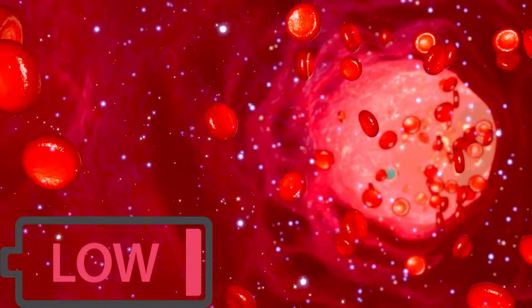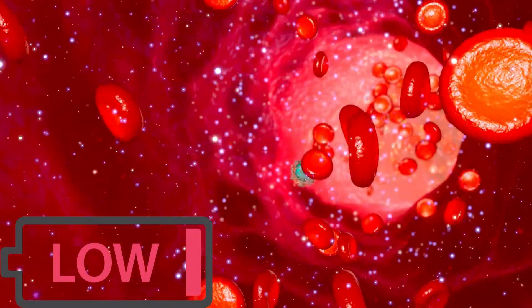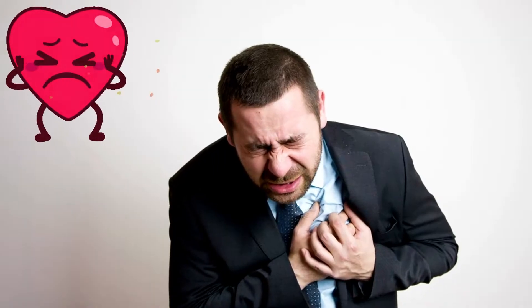Most of the time, the amount of troponin in the blood is so low that standard blood tests can't find it. When the heart is hurt, like during a heart attack, it releases troponin into the blood. Even small changes in troponin can show that the heart has been hurt.